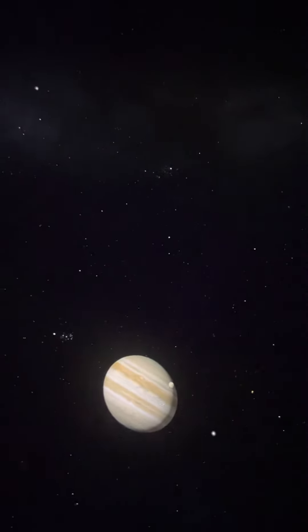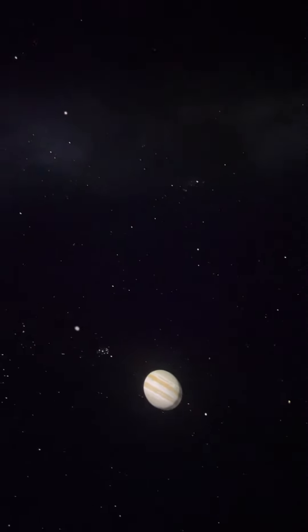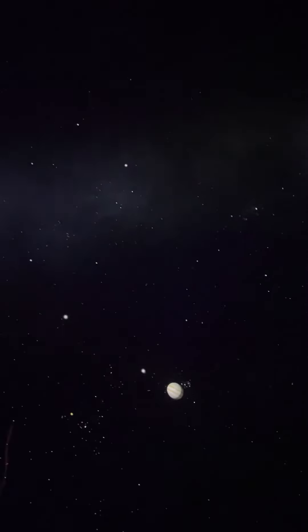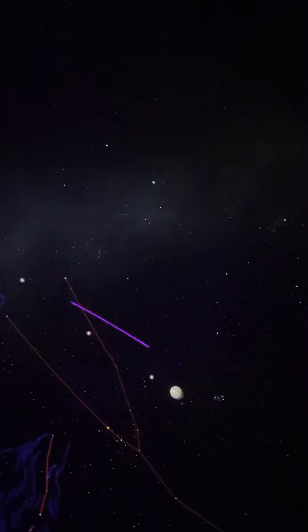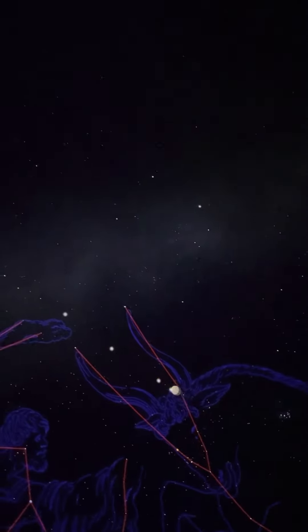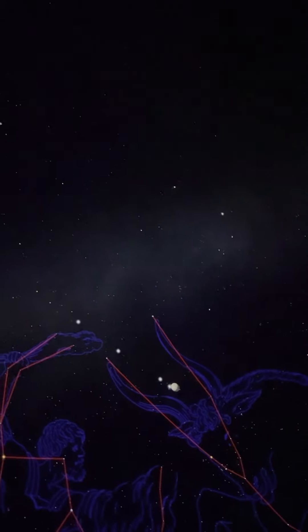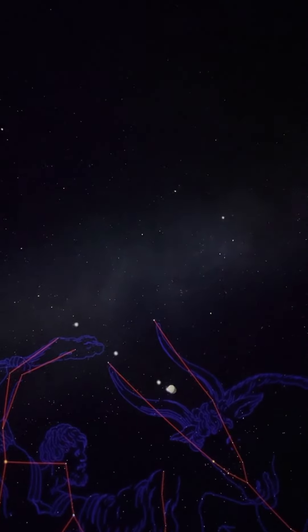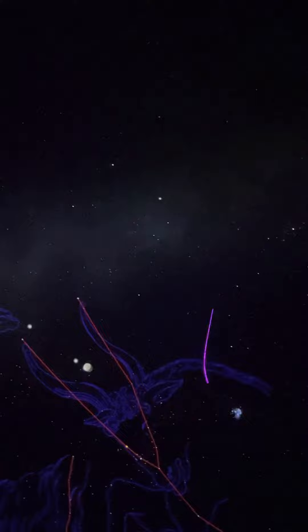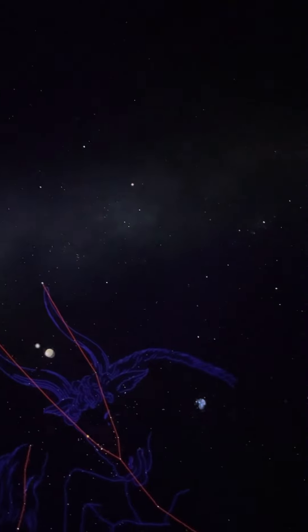Now, ladies and gentlemen, I'd like to turn our attention back to the stars — to these two constellations we pointed out earlier: Orion and Taurus the Bull. There are a couple of very beautiful spots here, so I'd like to start by taking us out of the solar system to visit this group of stars here that we call the Pleiades.